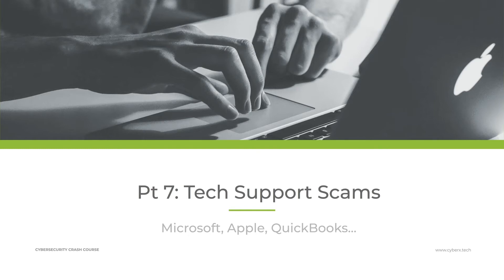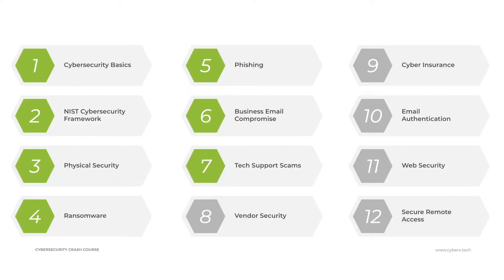Hi guys and welcome back to the Cyber Security Crash Course for small and mid-sized organizations. In today's lesson we're going to look at tech support scams. Tech support scams are growing, they are a serious threat for small organizations, and scammers have some pretty sophisticated ways that they are getting organizations to fall for their ploys.